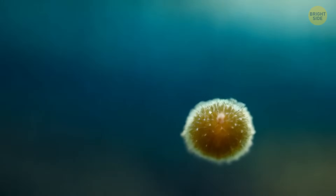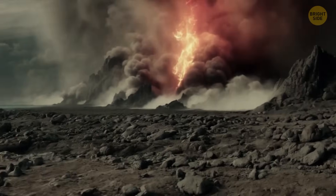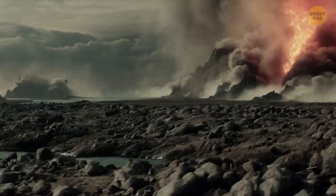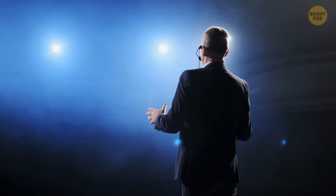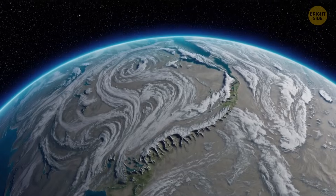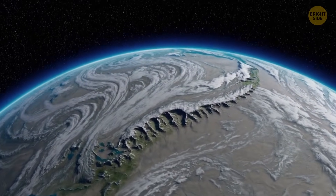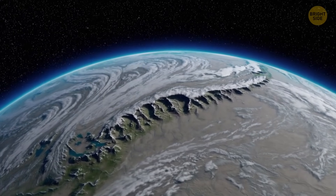That means no mass extinction, no burning forests, no fossilized evidence of chaos. But scientists think it still had a massive impact on the planet — it might have changed the climate even more dramatically than the asteroid that ended the dinosaurs.